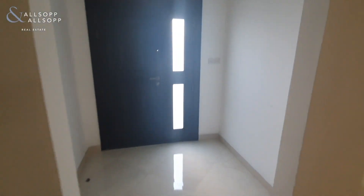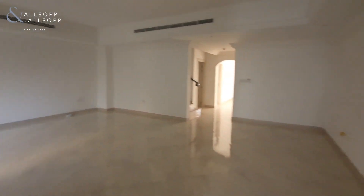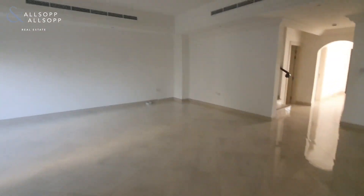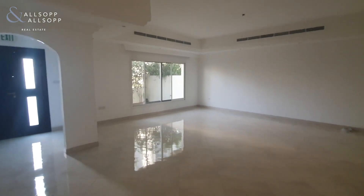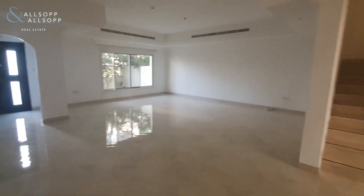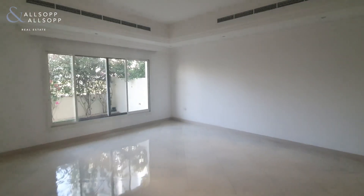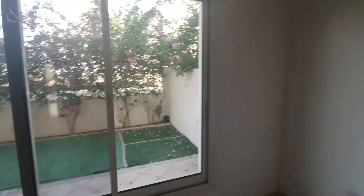As you come in the front door you have your porch area which opens up into the very spacious living area. This is exclusively a living area — you'll see you actually have an extra room at the back of the property which could be utilised as a dining space, so this is purely just a living room. You've got windows which look out onto the front garden.